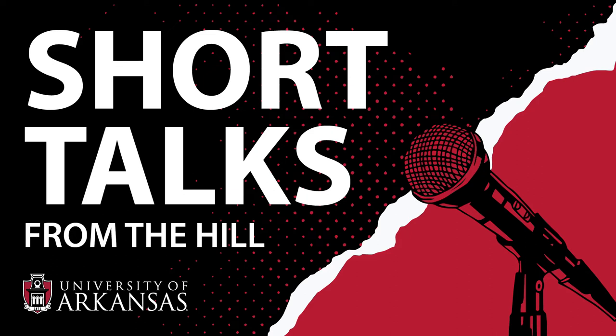Welcome to Short Talks from the Hill, a podcast from the University of Arkansas. I'm Harn Young, and I'm a writer here at the university. Today, I'd like to welcome Karthik Balachandran, an associate professor of biomedical engineering. Balachandran's research focuses on the development of microphysiological systems, also known as organs on chips. He has been with the university since 2012, and is working on several grants, including three from the Department of Defense, two from the National Institutes of Health, and one from the National Science Foundation. Karthik Balachandran, welcome to Short Talks.